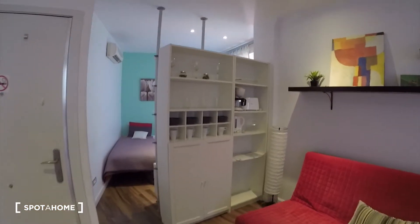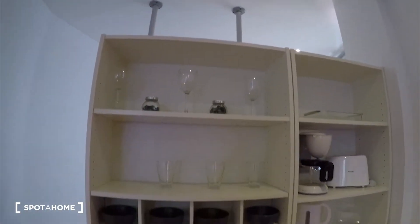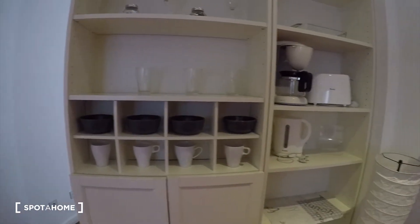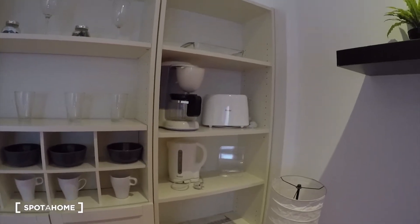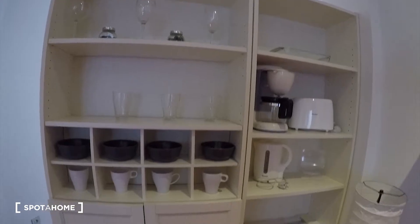On this side we have this beautiful furniture with glasses, mugs, a kettle, a toaster, and a coffee maker. Of course you can use all of that. We also have this beautiful lamp.